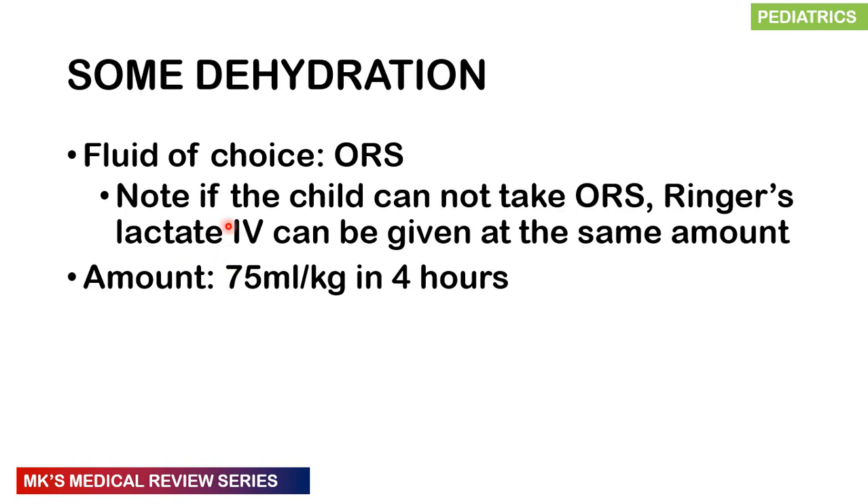No dehydration in a non-malnourished child is managed by Plan A. Some dehydration is managed by Plan B, and severe dehydration by Plan C. For Plan B in a non-malnourished child, the fluid of choice is ORS. If the child cannot take ORS orally, give Ringer's lactate IV at 75 mL per kg over 4 hours — so a 10 kg child receives 750 mL in 4 hours.